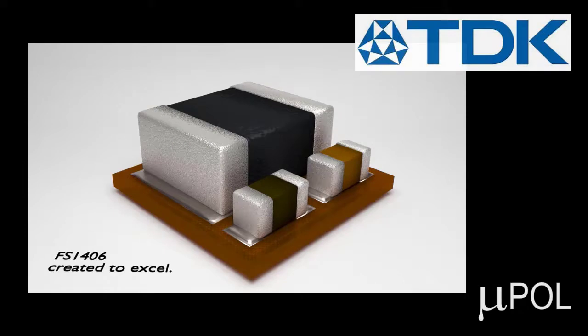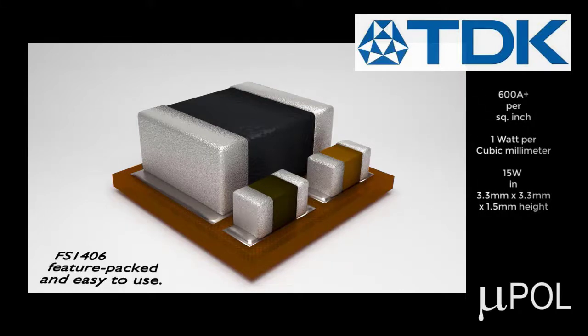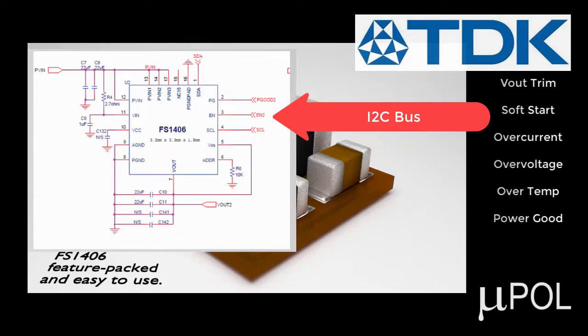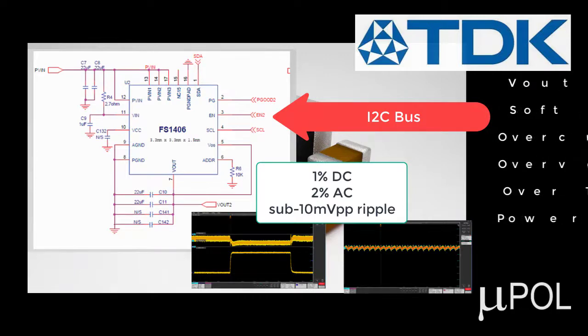The FS1406 is a new generation of micro point of load converter. It is compact and has a higher current density than other converters in its class. Having many features and enabled with I2C, the FS1406 may be programmed by the customer to tune the converter to the required parameters.